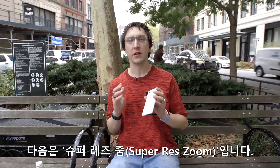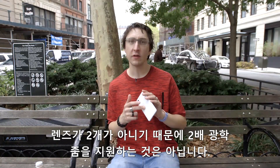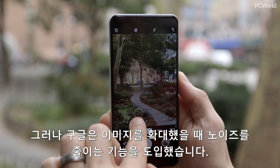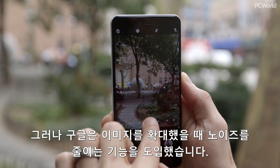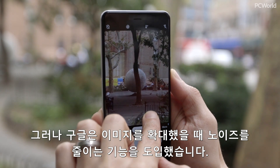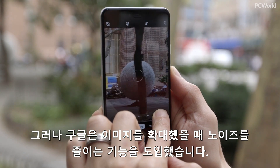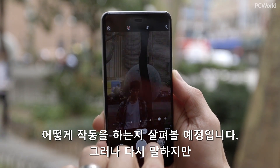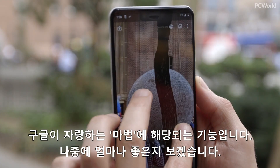Next up, we've got something called Super Res Zoom. There's no double lens on here, so we don't have 2x optical zoom. But Google is doing some new stuff where it's pulling in a whole bunch of images and stacking them, so when you zoom it's reducing noise and letting you capture more of an image from farther away. Once again, this is Google's magic at work, so we'll see how good it is.